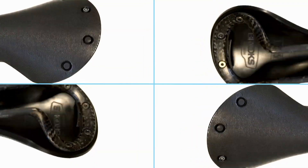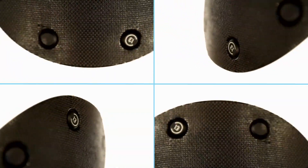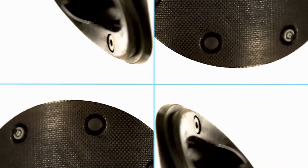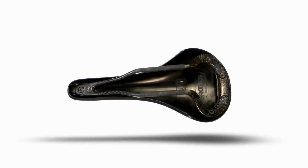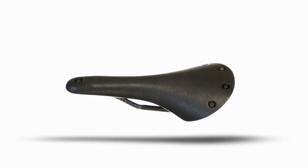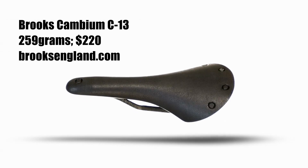The carbon rails and vulcanized rubber top are joined by — what else — rivets, but lightweight aluminum rivets. Brooks tested the Cambium C13 over countless miles, including the cobblestones of Roubaix. Made in Italy, the C13 weighs 259 grams and is offered in three different widths, with or without a pressure relief cutout. The C13 can be yours for $220.